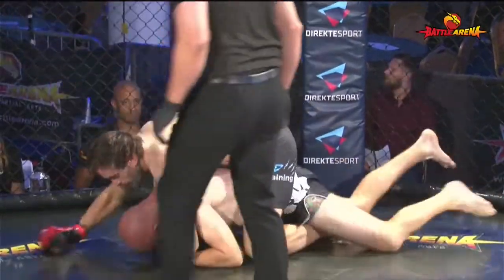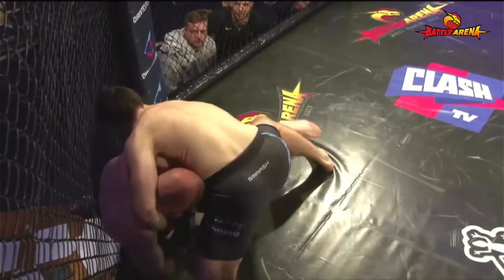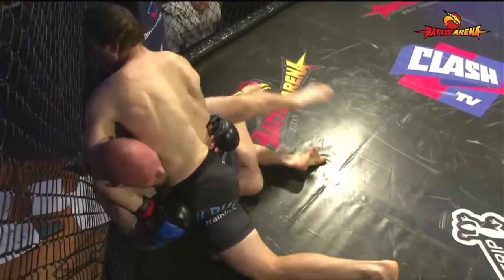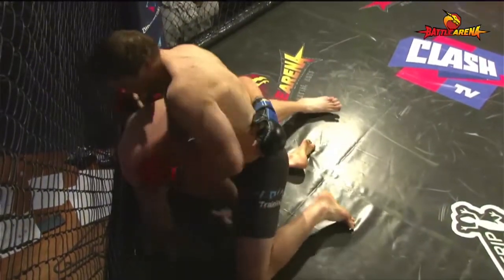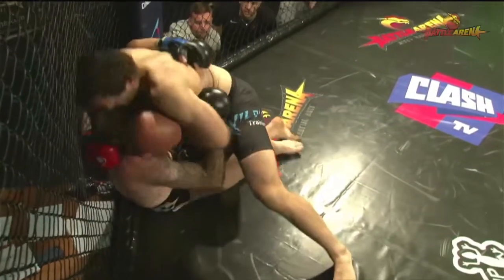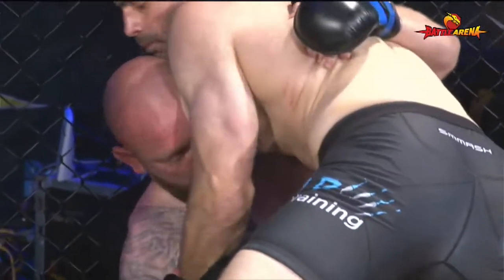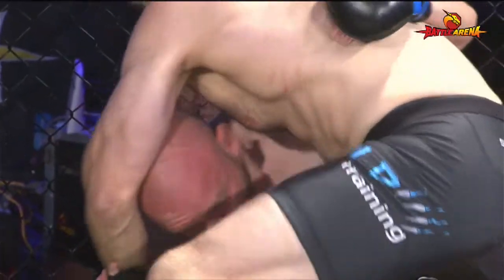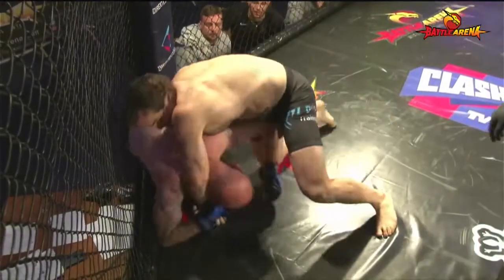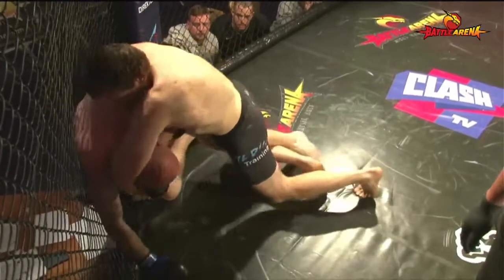Some good pressure, good control. We've seen two good takedowns so far from Gary Brown. Dan Good there in the corner of Matt Brown, barking out some instructions — not the place he'd want his fighter to be early on. Gary Brown steps over into a very dangerous position now. Matt Brown rolls over and gives him his back momentarily, but Gary Brown hops off and is back into this front choke position. It looks dangerous.